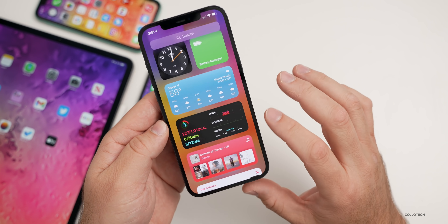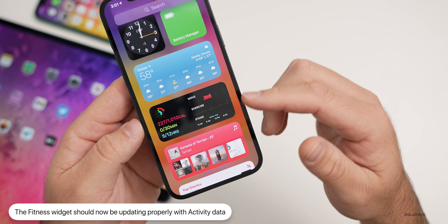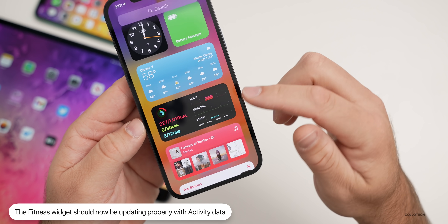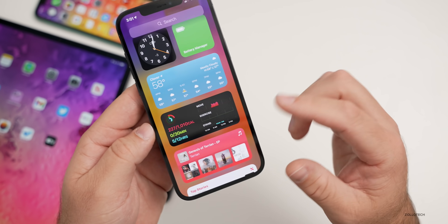The next fix has to do with the Fitness widget. If you're using Fitness to track your activity, it was not updating properly for some people — the activity data wasn't showing correctly. That's been resolved and it should now show the correct data and update as it should.